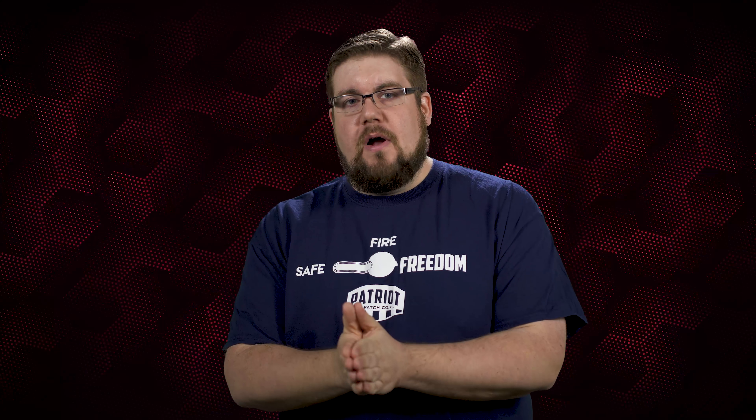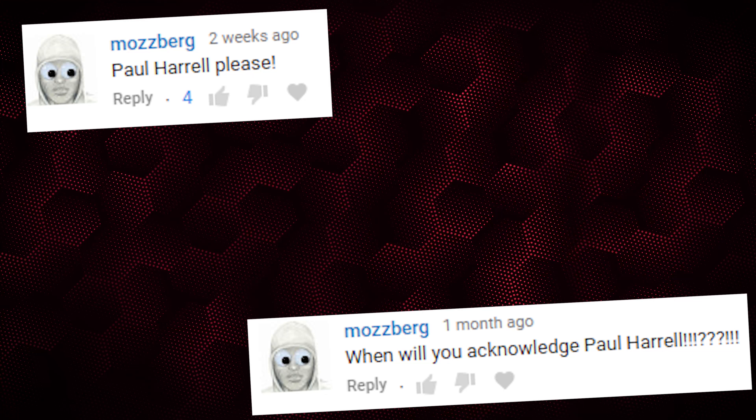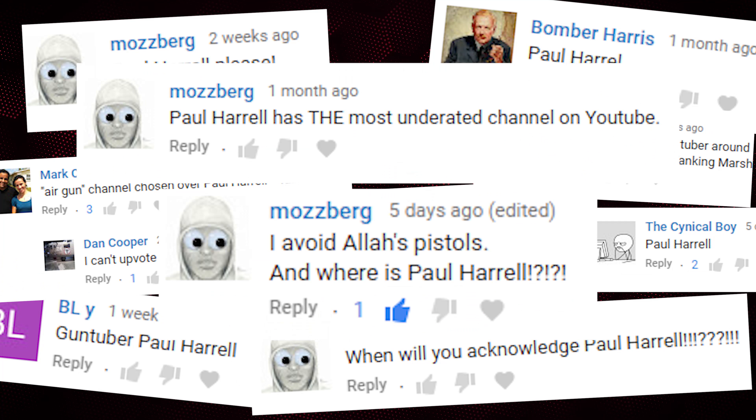This time our GunTuber of the Week was actually picked by you guys. I think it's high time I let you guys decide who gets the title of GunTuber of the Week, and I think Mosberg is going to lose his mind because he literally tells me to shout out this guy every single week. You guys know the videos, you know the man — you know that he is Paul Harrell.